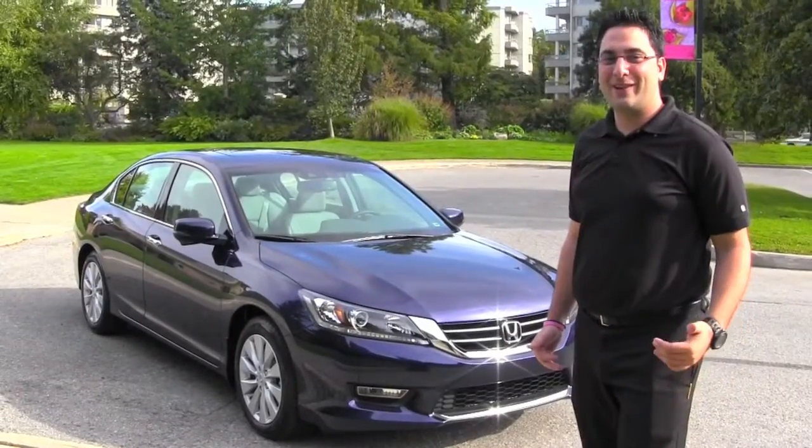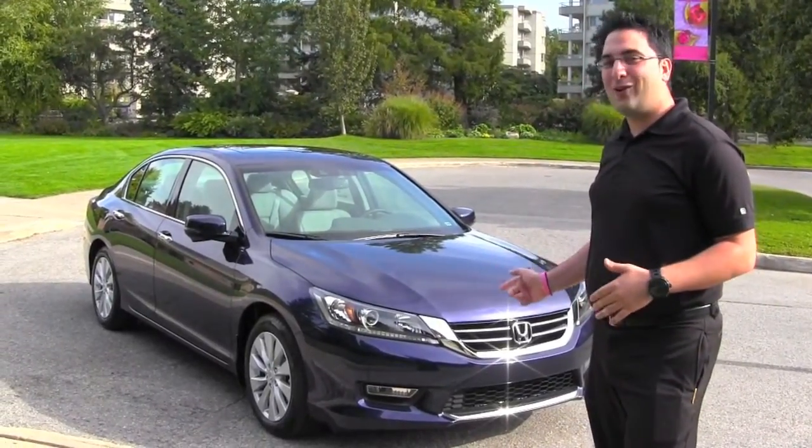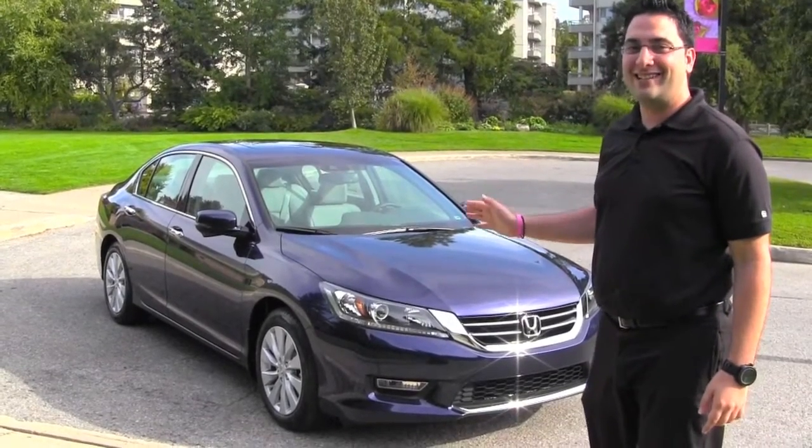Hi guys, my name is Tommy Portapapis. I'm with London Honda. Behind me is a 2013 Accord V6. I'm really excited to show you this vehicle. There are so many features on it. Let's get started.